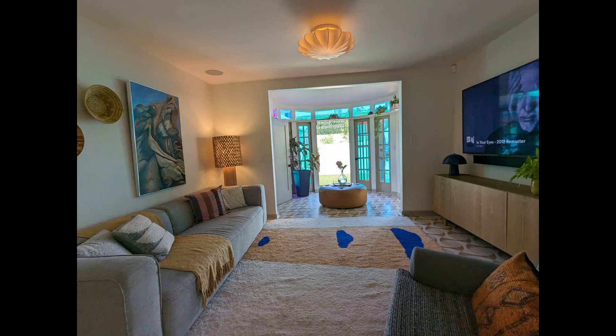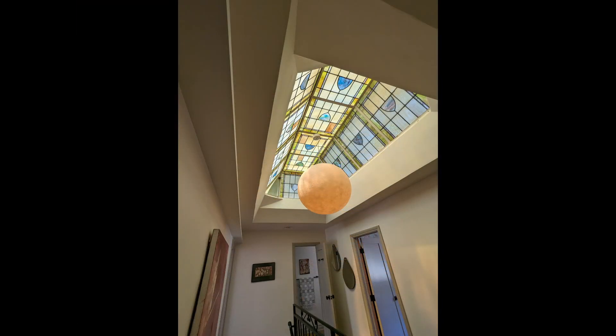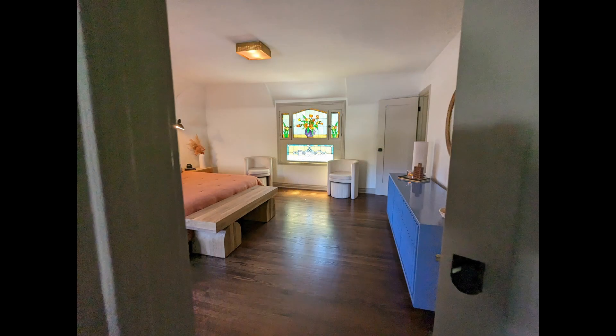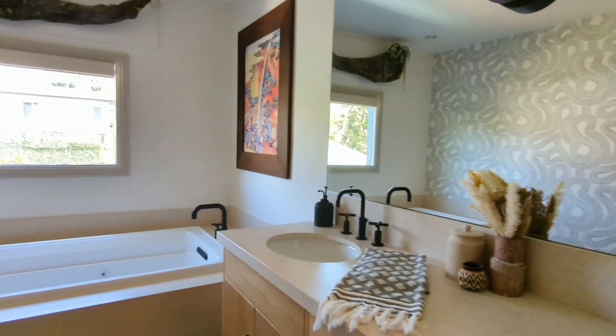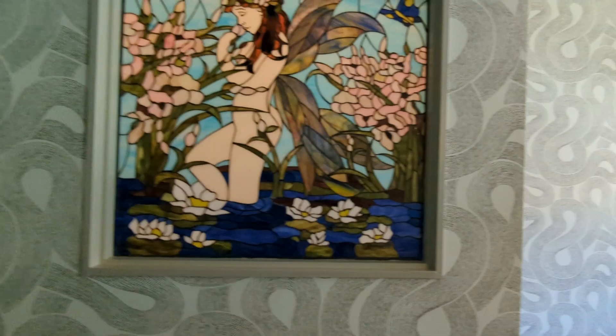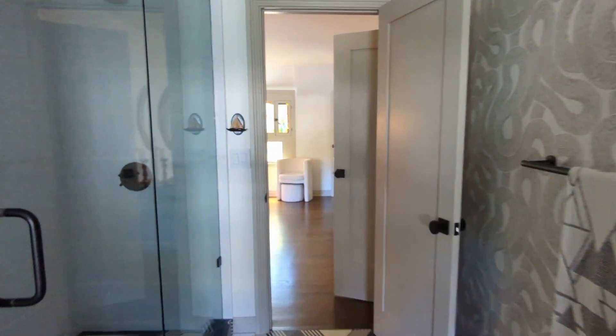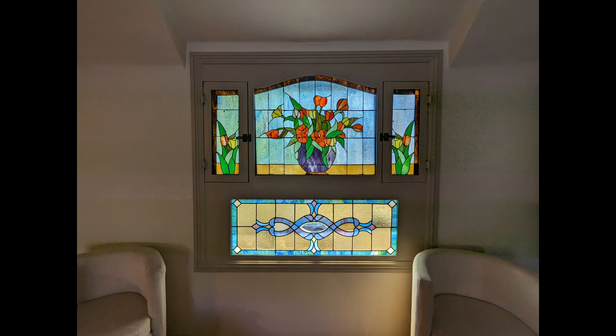There are art deco details throughout and we have Viking steel appliances. Everything's well maintained. The skylight was a refurbished 1920s skylight as well, or at least art deco. The details throughout just show how much the owner appreciated all this. The art there is very 20s.